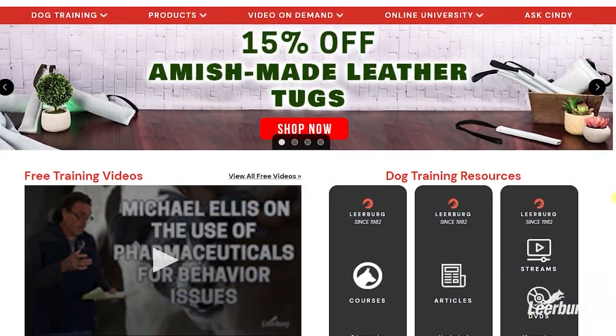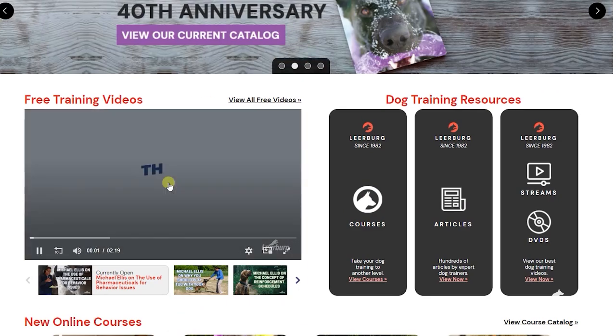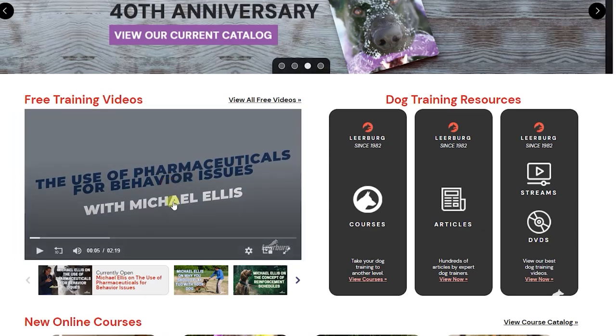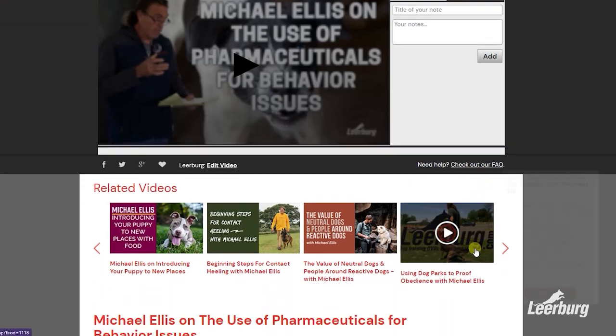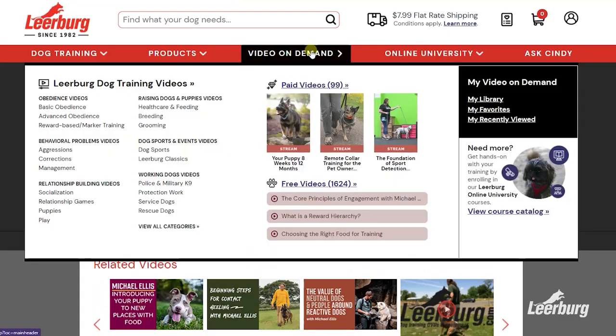We post our social media videos to our website learburg.com a week or two before we post them to our YouTube channel. These early release videos can be found on the front page of our site, or by going to the site and selecting 'Video on Demand' from the toolbar and then selecting 'Free Videos.' Thank you for watching.